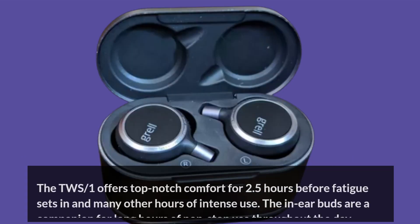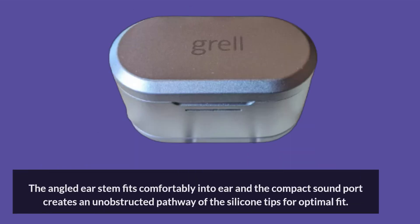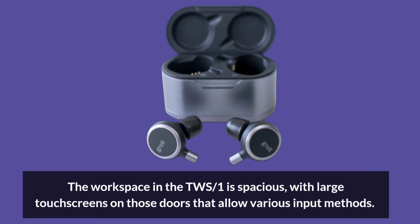The TWS1 offers top-notch comfort for 2.5 hours before fatigue sets in, and many other hours of intense use. The in-ear buds are a companion for long hours of non-stop use throughout the day. The angled ear stem fits comfortably into the ear, and the compact sound port creates an unobstructed pathway through the silicone tips for an optimal fit.